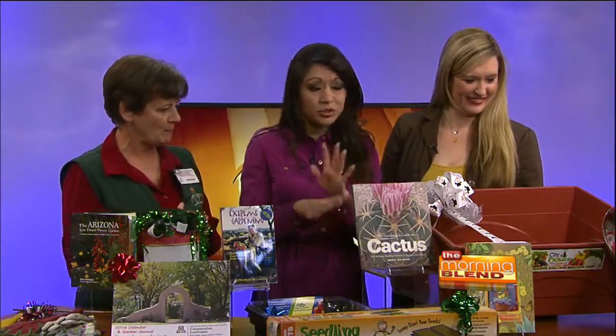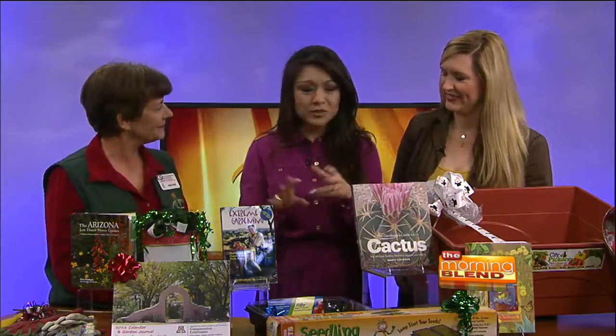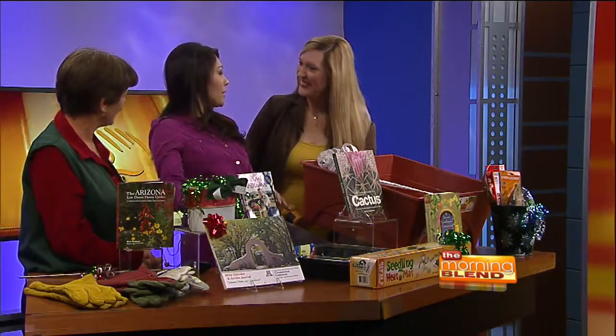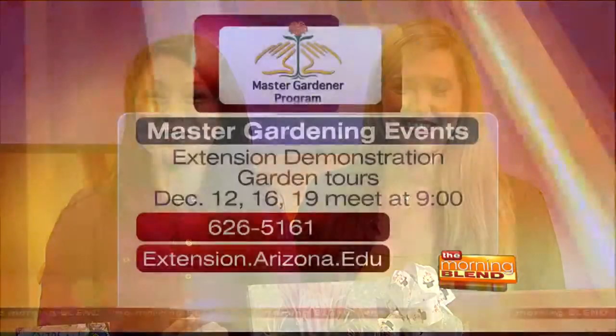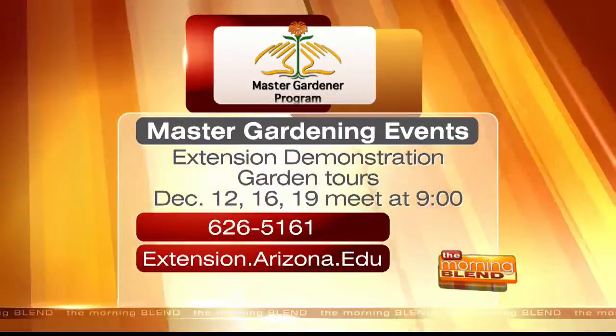I think this is great, and I'm sure a lot of people have somebody who wants to have a green thumb or already has one, so these are great gift ideas. Joyce, thank you so much — I may be getting those gloves; any of these will work for me. Thanks for inviting me. For more information about Master Gardener events, call 626-5161 or log on to extension.arizona.edu.